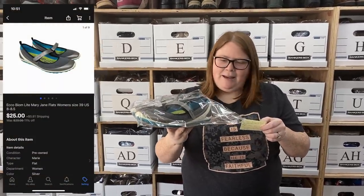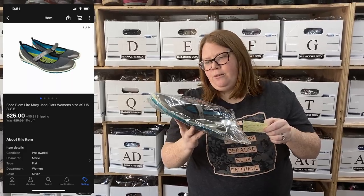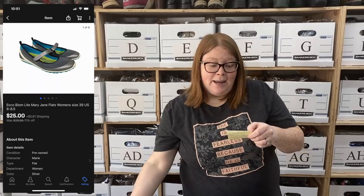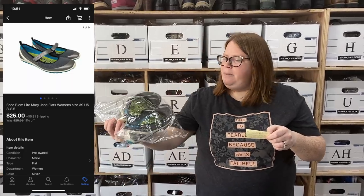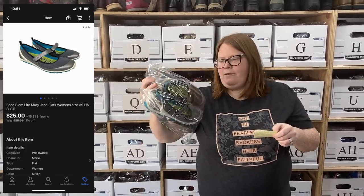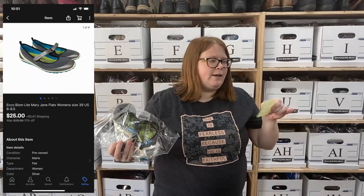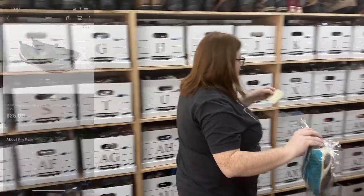These are some Echo Mary Jane shoes. I paid more than I'd like for Echo — $9.99 — but I sold the same style before and they sold really fast, so I felt like it was okay. I listed them for $30 plus ship, had a sale running, and then sent an additional offer, so $25 plus ship is what they sold for.